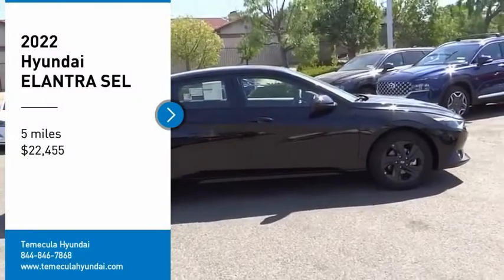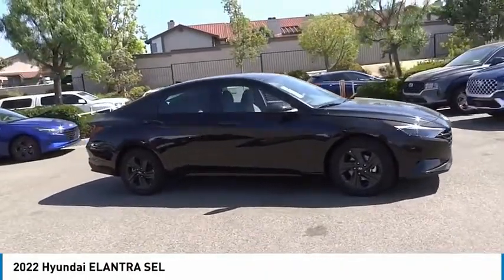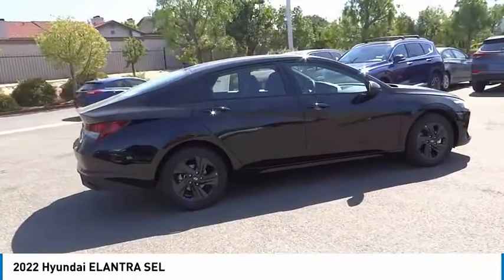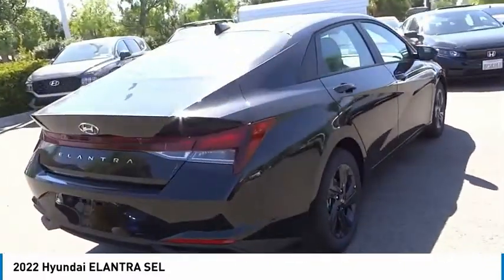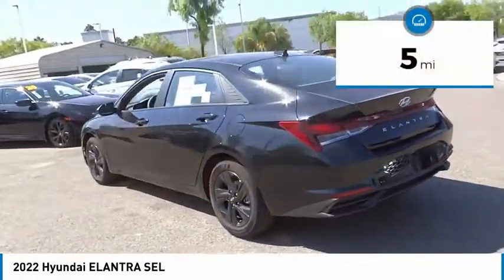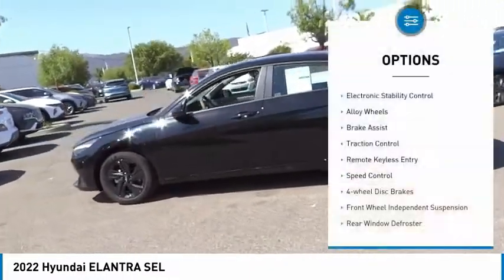We are pleased to show you the 2022 Elantra. The Elantra boasts the most interior room in its class and gets an exceptional 35 miles per gallon. With its luxurious standard features, the Elantra is an easy choice and is priced below $25,000. This vehicle has less than 100 miles. Here are some of this vehicle's great options: